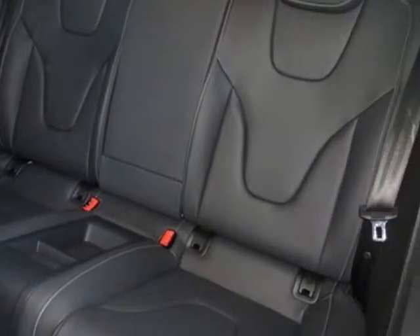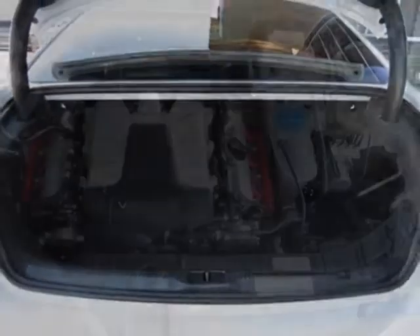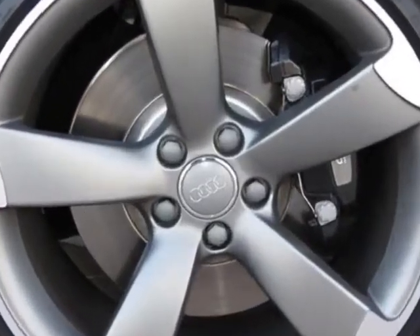Carbon Atlas Inlays, Without Front License Plate Holder, Cargo Net, Supercharged Badges, Black Optic Package, Audi Guard Wheelock Kit, Prestige Package, and the Black Milano Leather Seat Trim.